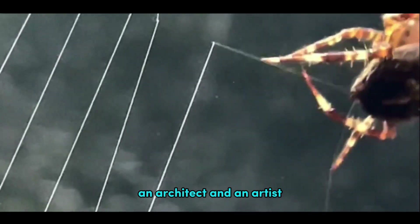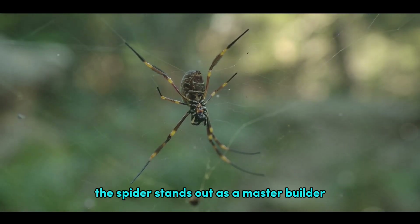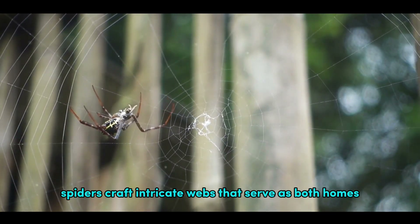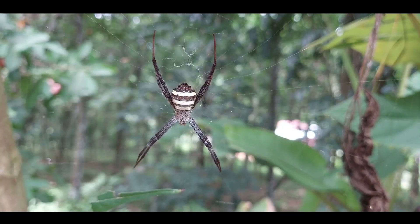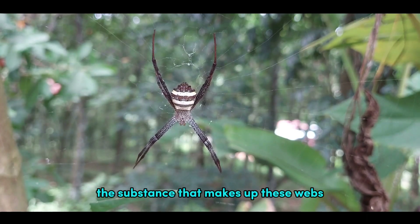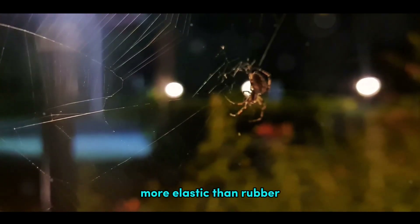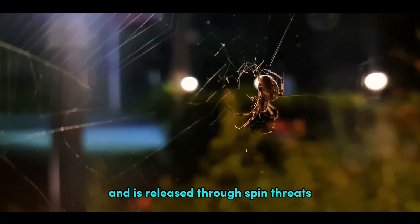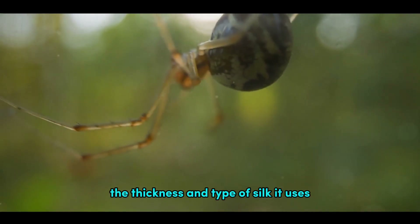Last but not least, the spider — an architect and an artist known for its beautiful and purposeful web designs. In the grand scheme of animal architects, the spider stands out as a master builder. With nothing more than a supply of silk and a keen sense of geometry, spiders craft intricate webs that serve as both homes and hunting grounds. The substance that makes up these webs, spider silk, is a material marvel. It's stronger than steel, more elastic than rubber, and lighter than a feather. This silk is produced in the spider's abdomen and is released through spinnerets, tiny nozzles that allow the spider to control the thickness and type of silk it uses.